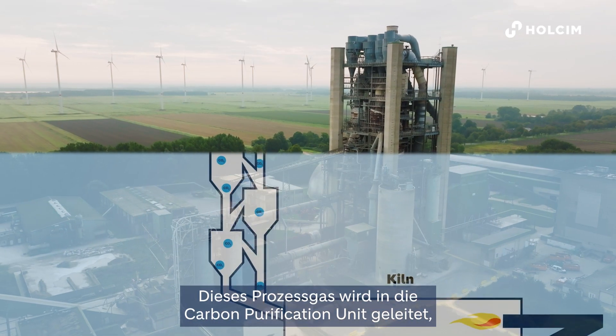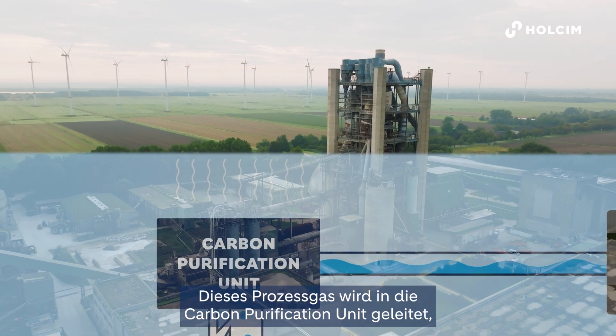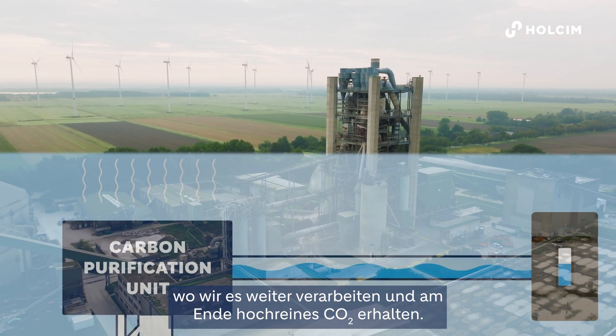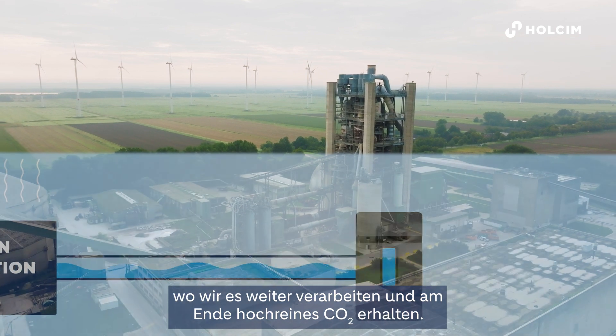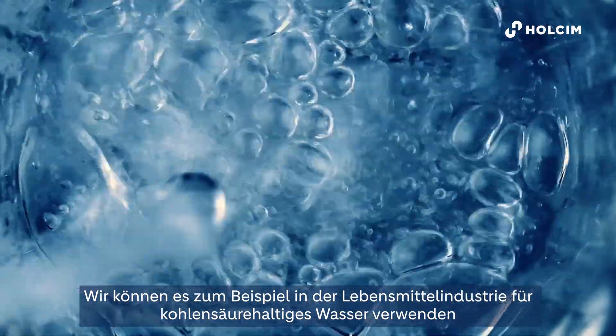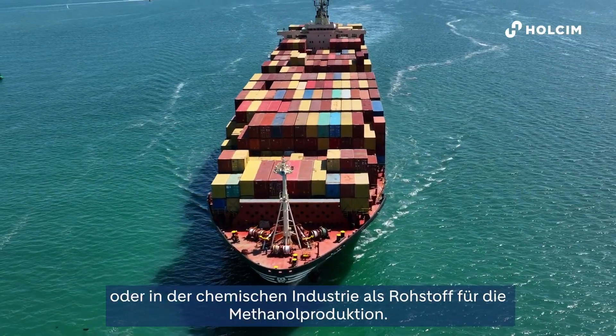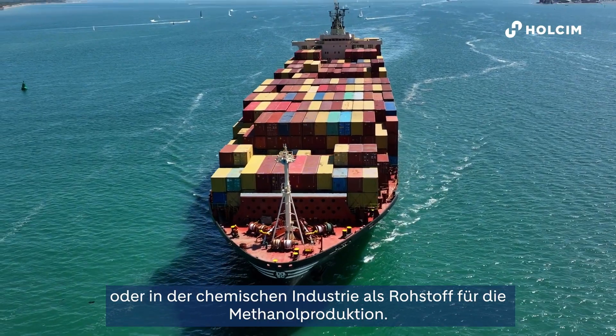This exhaust gas will be brought into the carbon purification unit where we further process it, ending up with highly purified CO2 that will then be utilized as raw material in other industries. For example, we can use it in the food industry as sparkling water, or in the chemical industry as raw material for methanol production.